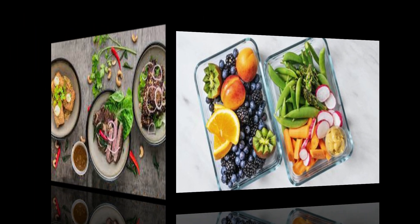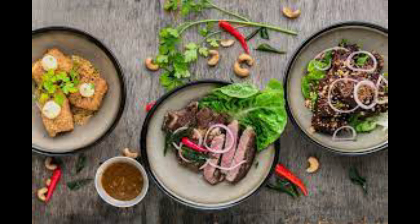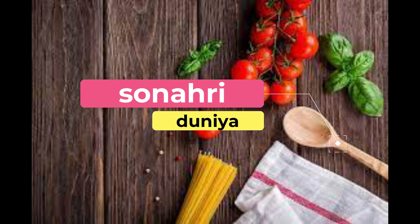First, a quick explainer. Cholesterol is a waxy substance that travels through your bloodstream, but not all of it is bad. HDL cholesterol, also known as "good" cholesterol, actually sweeps away LDL cholesterol, or what's commonly referred to as the "bad" kind. A high LDL level puts you at risk for heart attacks and strokes because it can clog arteries with plaque, a condition called atherosclerosis.